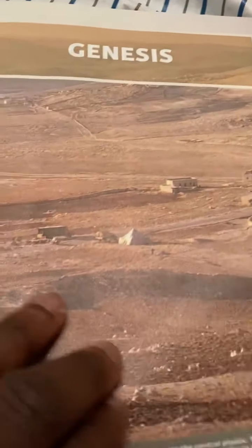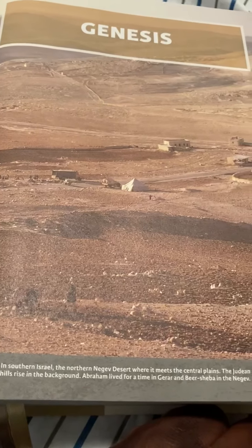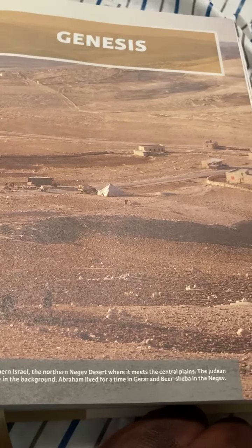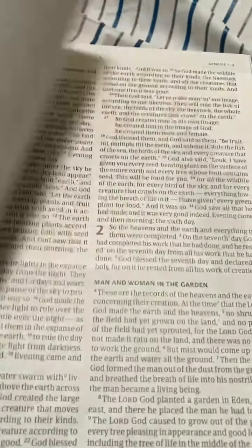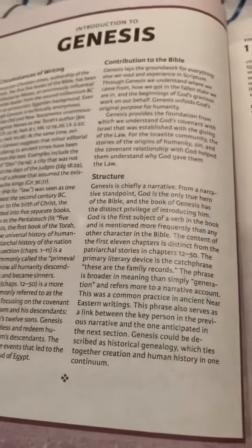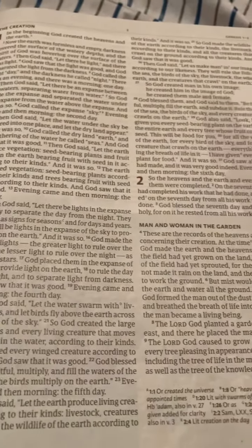Let's get to Genesis and see a beautiful image - this is Southern Israel, the Negev, and they have a picture of that. Then going into Genesis, you're going to have your contributions and circumstances of writing.